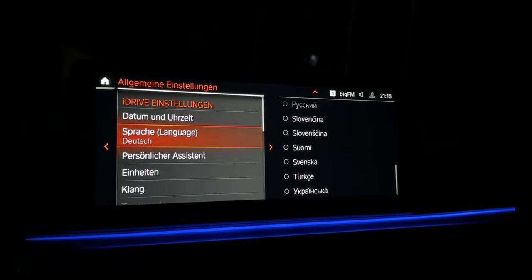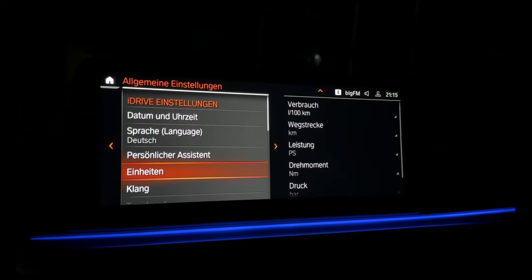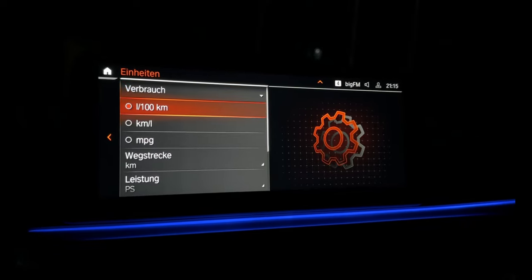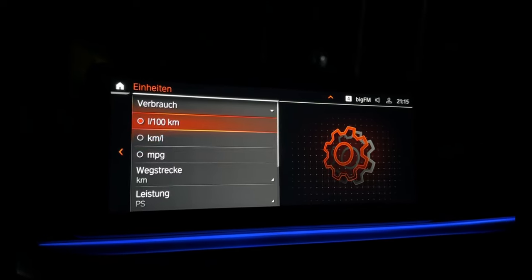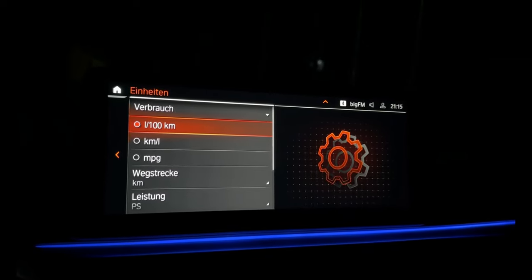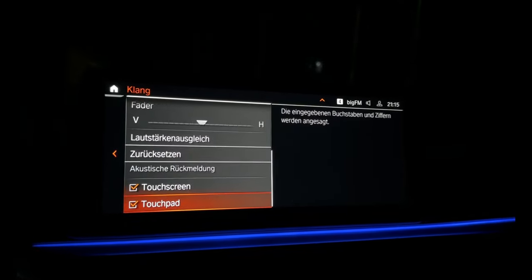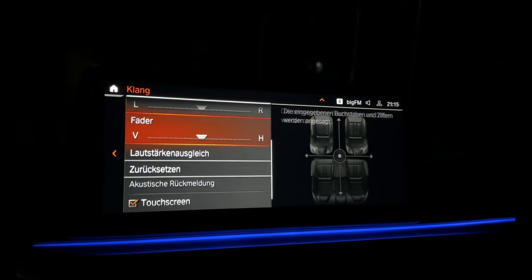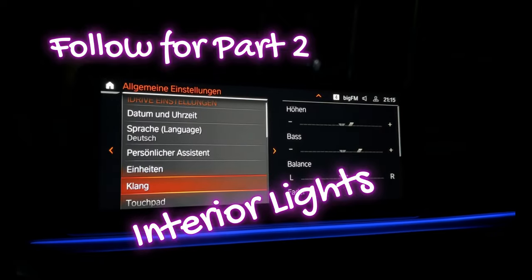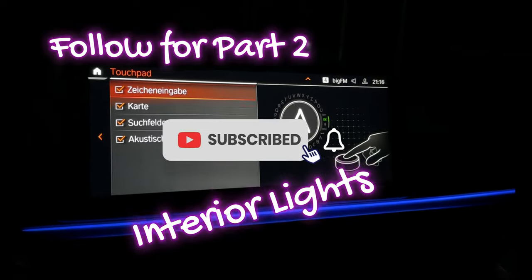It has a lot of languages. Personal assistant — here again what you want. Units: liters per 100 kilometers, kilometers per liter, miles per gallon. Audio settings — you can set bass, fader, balance, touchpad — you can see.